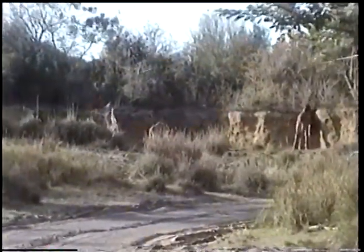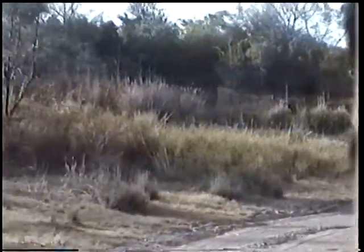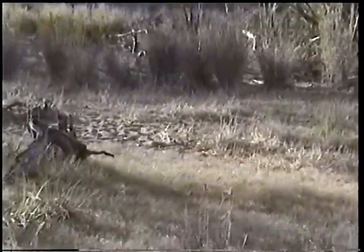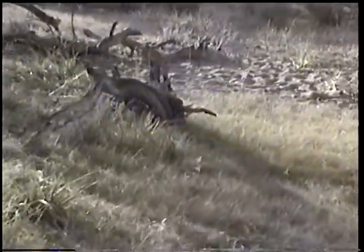Up on the hill out here to the right you'll see some wildebeest and also some eland antelopes. Elands are the largest of the antelope family — the males can stand almost 6 feet tall at the shoulder and weigh up to 2,000 pounds.